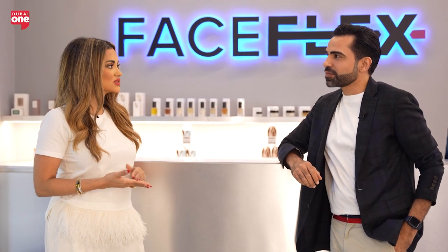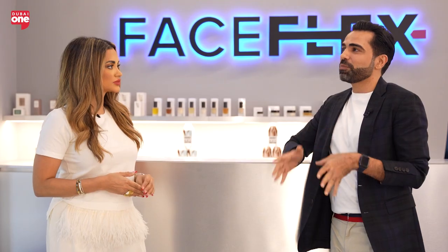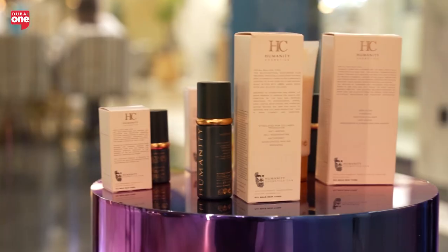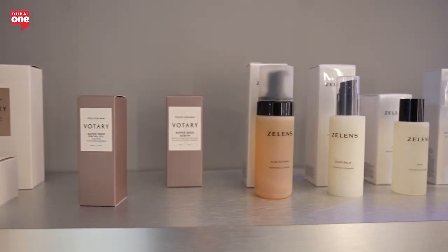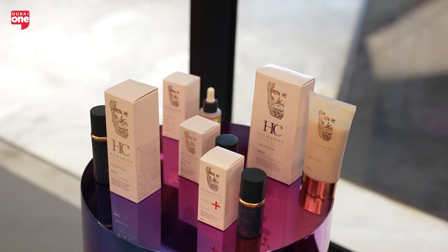In terms of the products used for these treatments, I believe they're all plant-based. Absolutely — all our products are natural and plant-based, using super seeds like pomegranate seeds, blueberry seeds, rosemary seeds, and more. The idea is to use a sustainable, organic product range that works for every skin type and is also safe for women who are expecting, new moms, or anyone across the entire population.